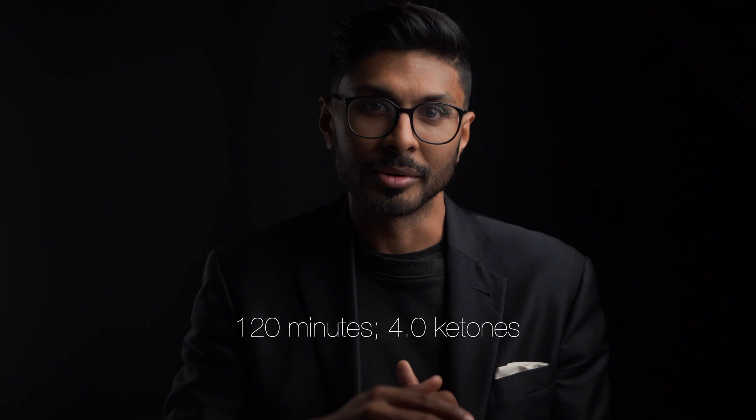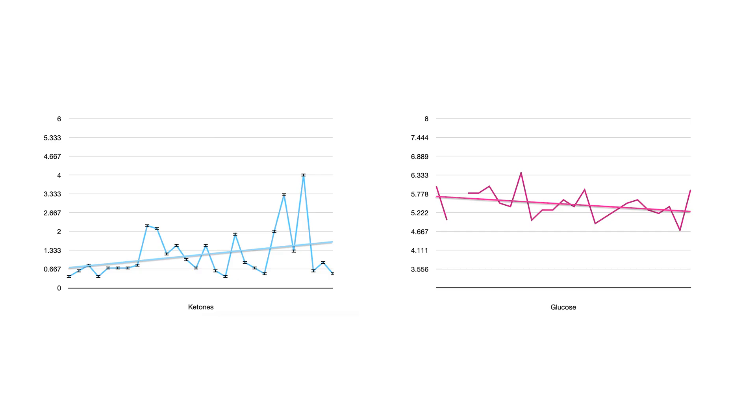It gets even higher than that. Just after two hours, it went to 4.0 — that's literally 13 times the baseline reading. I've got a chart of the ketone readings with the glucose shown at the same time. This product is designed to work for a long period of time, like eight hours or something. I actually stopped taking readings when I did because I ran out of test strips — I didn't think the product would work that well and for that long, so I couldn't find when the level went back to baseline.